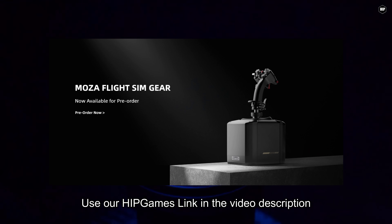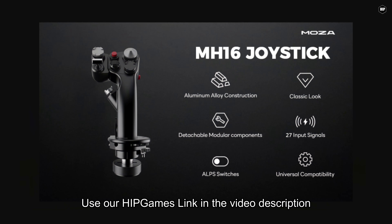This video is sponsored by Moza. Get their new force feedback lineup with our link in the video description.